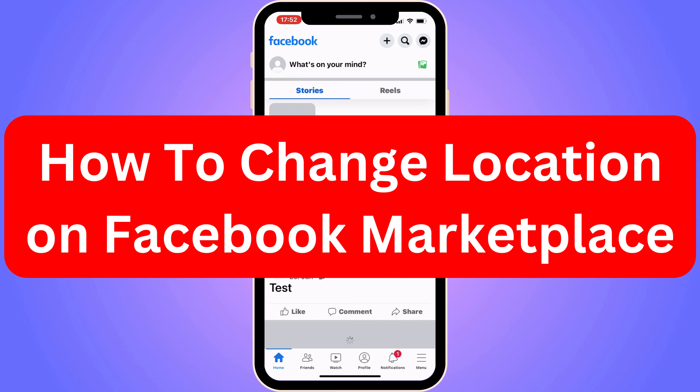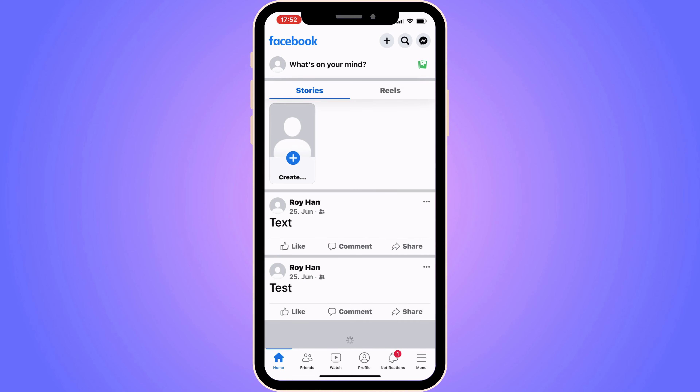Do you want to be able to change your location on Facebook Marketplace? Then you have come to the perfect video. In this video, I'm going to show you step by step exactly how to do this. It is very important that you watch this video and follow along step by step for it to work. Because if you're going to miss out on some of these steps, then probably this will not work. So it is very important that you stay until the end and try what I'm going to say step by step.